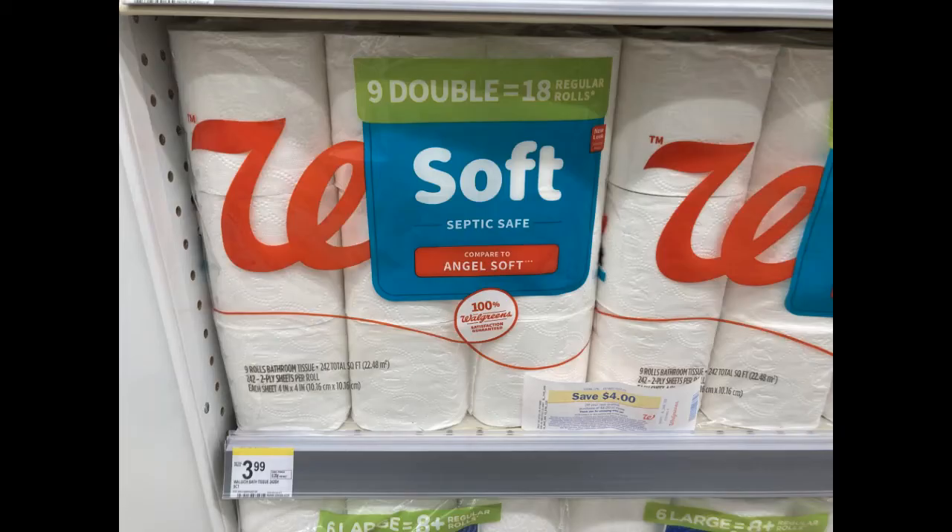I grabbed one of these Walgreens toilet papers — these are like Angel Soft and they're always $3.99. So anytime I have a store register reward for $4, I use it on this. I live in Georgia where we do have to pay taxes, so the amount always rings up to about $4.32. Use one of those and end up paying just $0.32 for it. I think that's pretty awesome.